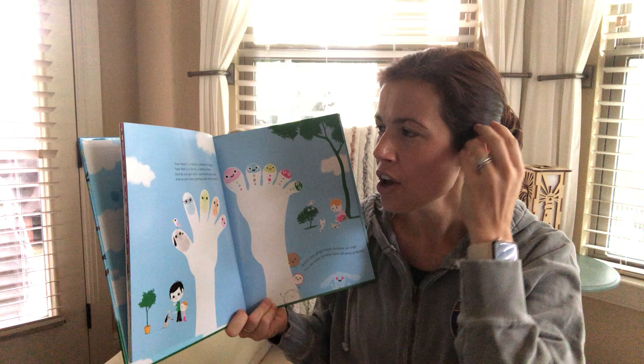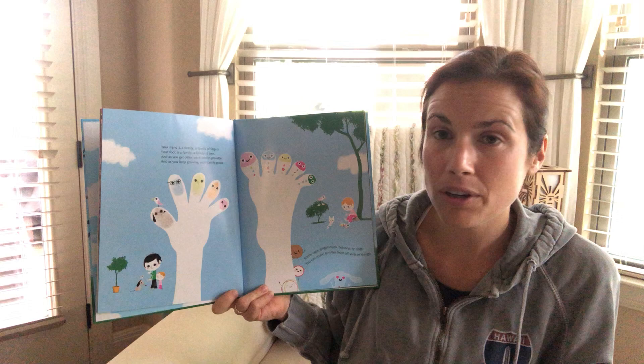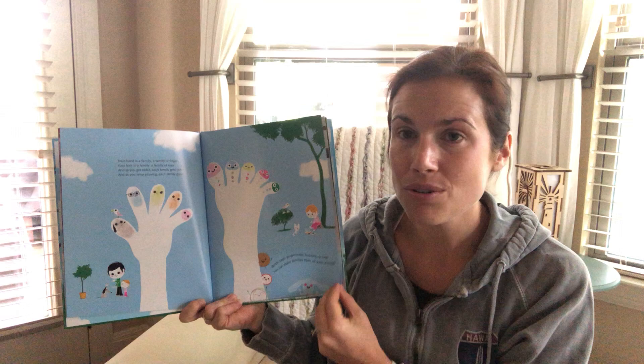It's a wedding, look! Your hand is a family, a family of fingers. Your foot is a family, a family of toes. And as you get older, each family gets older. And as you keep growing, each family grows. Bottle caps, ginger snaps, buttons, or rings — you can make families of all sorts of things.